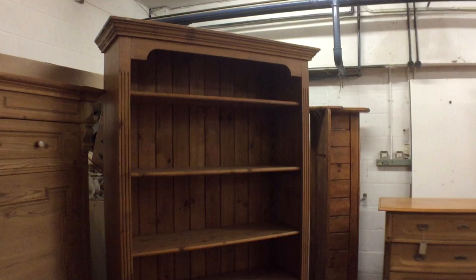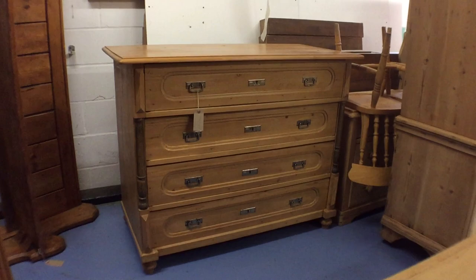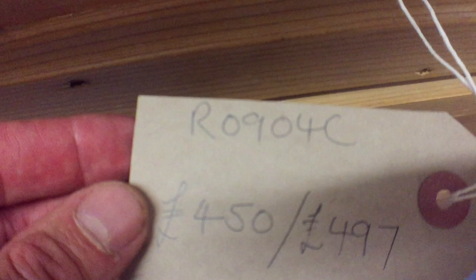Here's a bookcase with two cupboard doors below — this has been made recently with three shelves in the top. We're going to rewax this for you; it needs a little bit of work. The price is £327 when it's done. Next, a lovely big old chest of drawers — it's in pretty good condition. You can buy it now for £450, or £497 if you'd like us to give it a once-over with a wax finish. There are the dimensions.